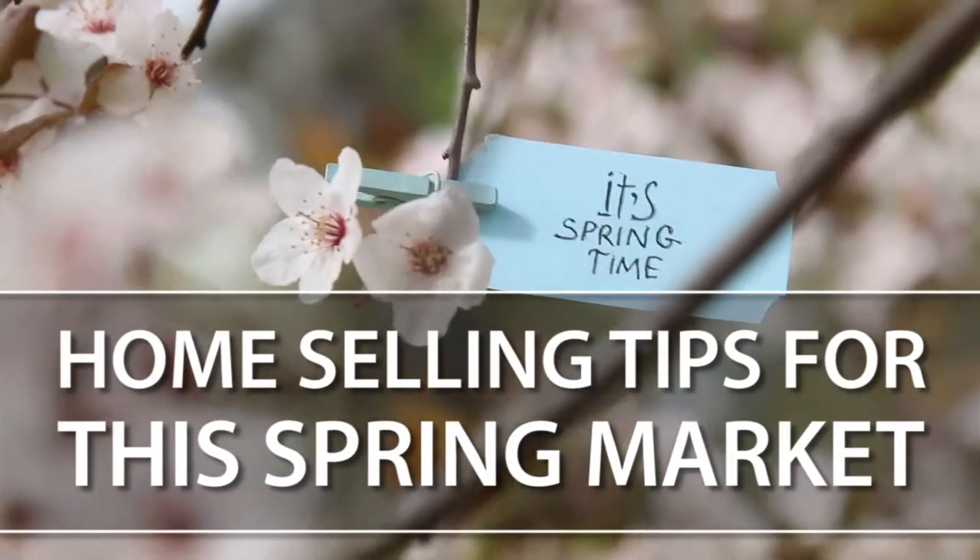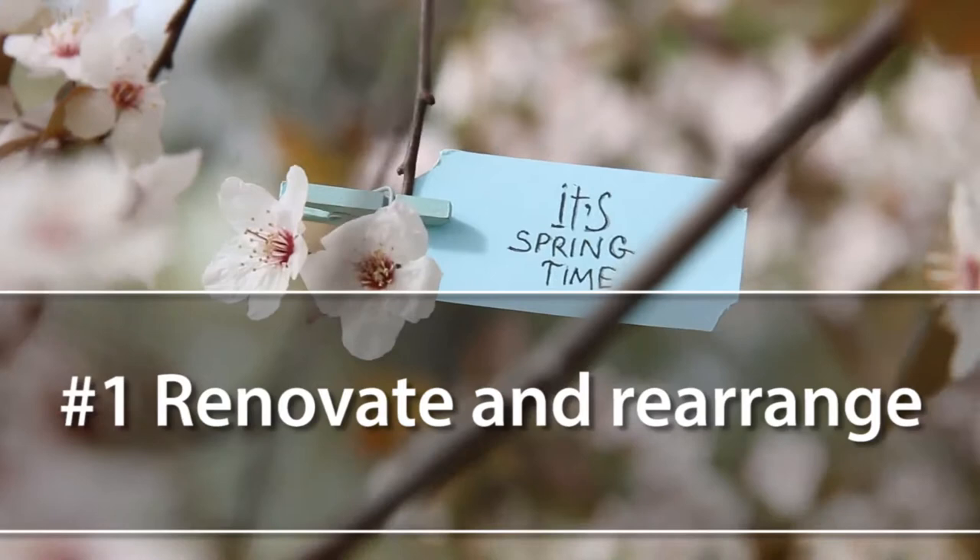Tip number one is renovate and rearrange. You might be able to spend just a couple thousand dollars updating a few small minor things with your home to make maximum dollar. Sometimes they are dollar for dollar and sometimes they're not. So make sure you talk with an experienced real estate professional to see what you can do to improve the value of your home.